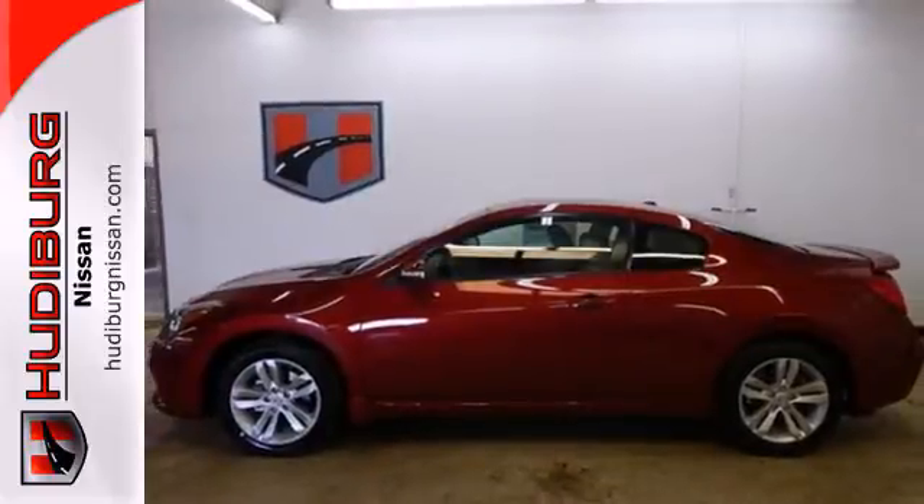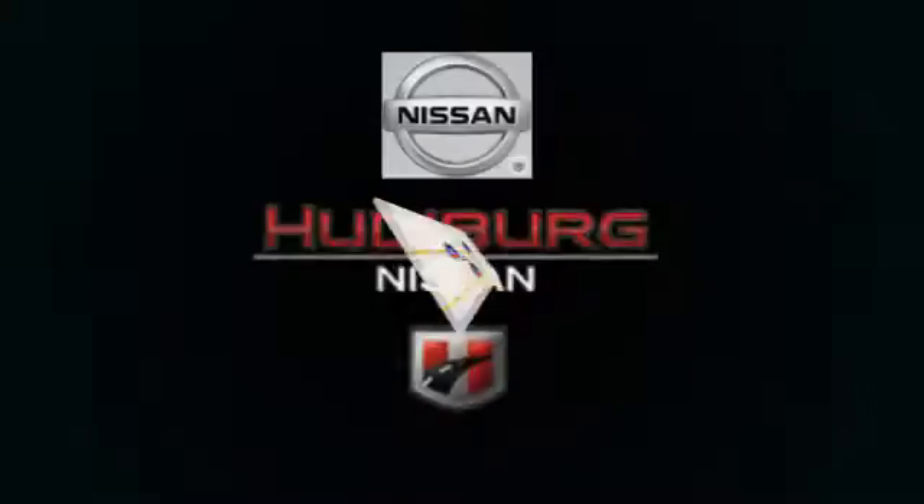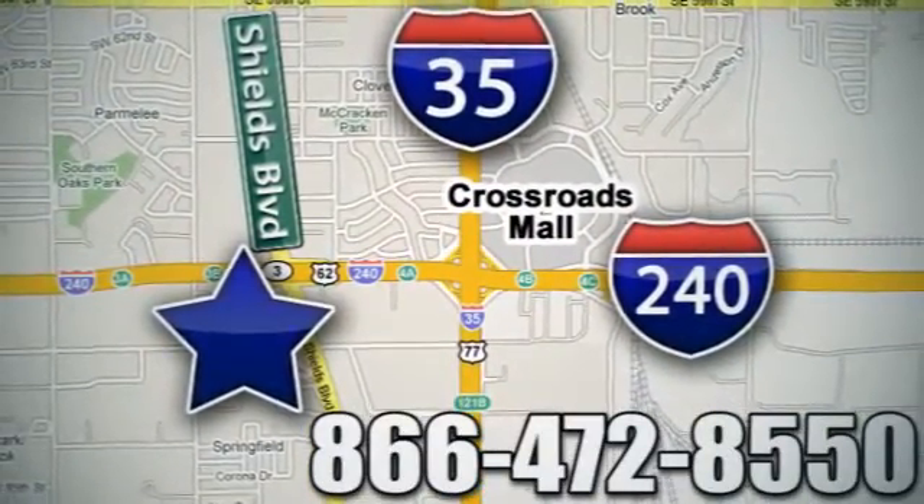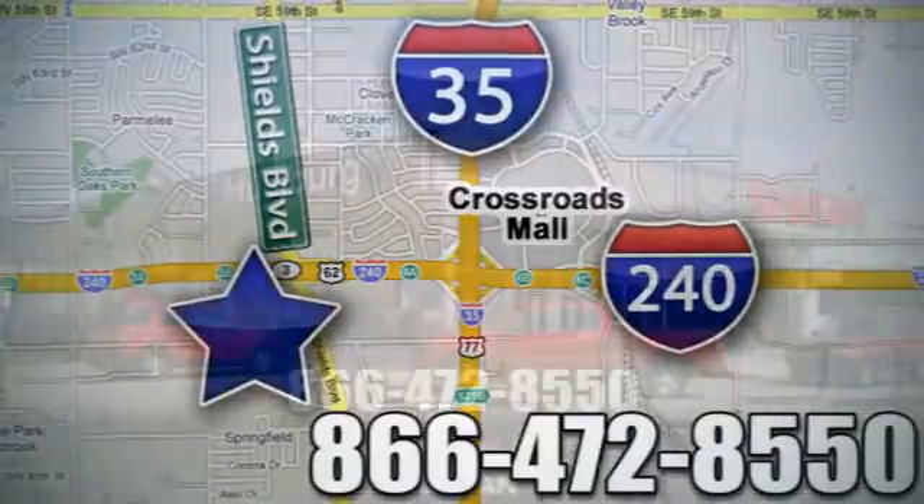It's begging for you to come take a test drive. Call or stop in today. We are conveniently located one block west of I-35 on I-240 in Shields in Oklahoma City.